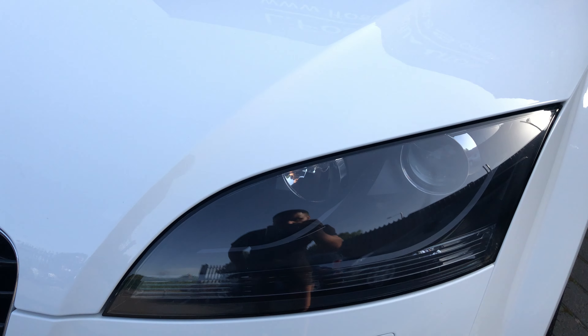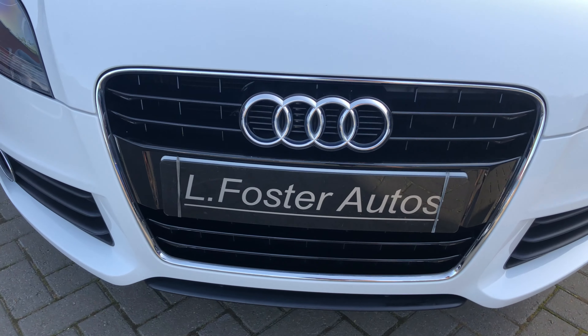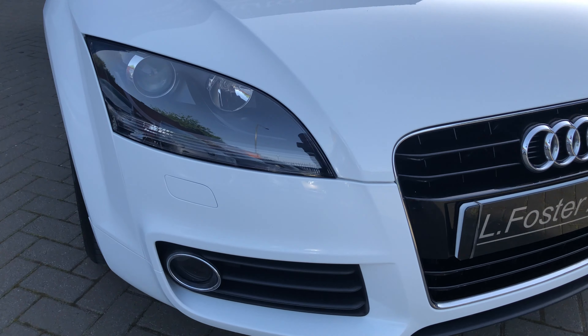I'll start off by showing you along the bonnet where you'll see there's no stone chips, no marks, no scratches — just what you'd expect from a car done just 33,000 miles.